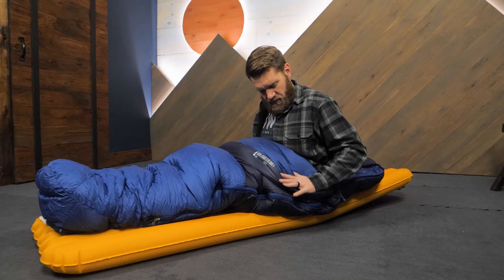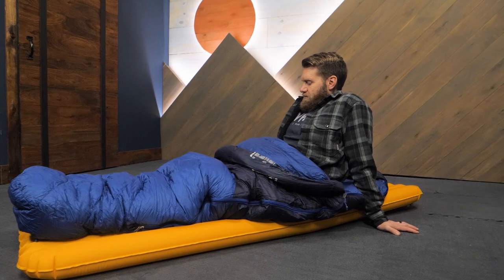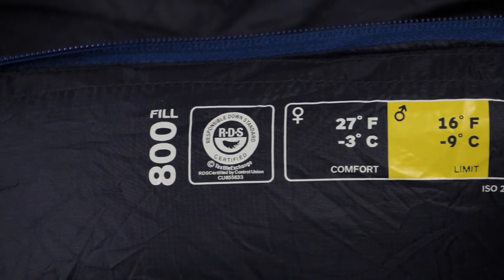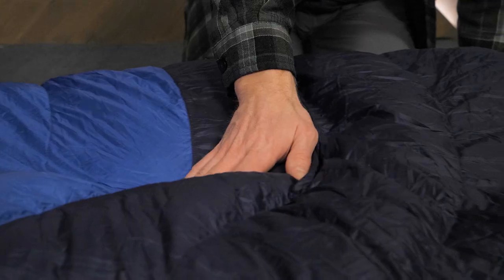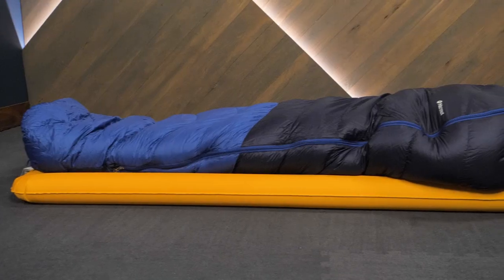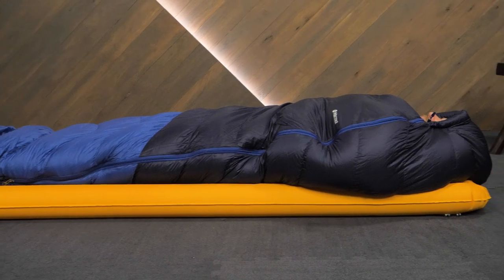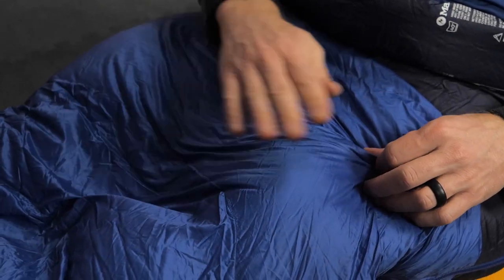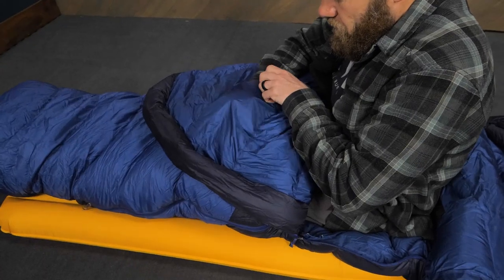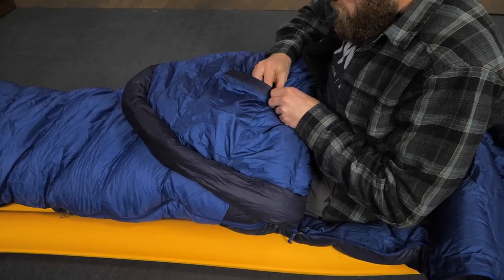More importantly, the secondary zipper gives you plenty of extra shoulder room. I really like this feature as I often play cards, study maps, and eat breakfast while sitting up in my sleeping bag. 800 fill premium down insulation is treated with eco-friendly water repellent technology, which really works to keep those down feathers dry in humid conditions. The Pertex shell fabric is soft and windproof. There's a zippered stash pocket on the inside to store important items like your headlamp.